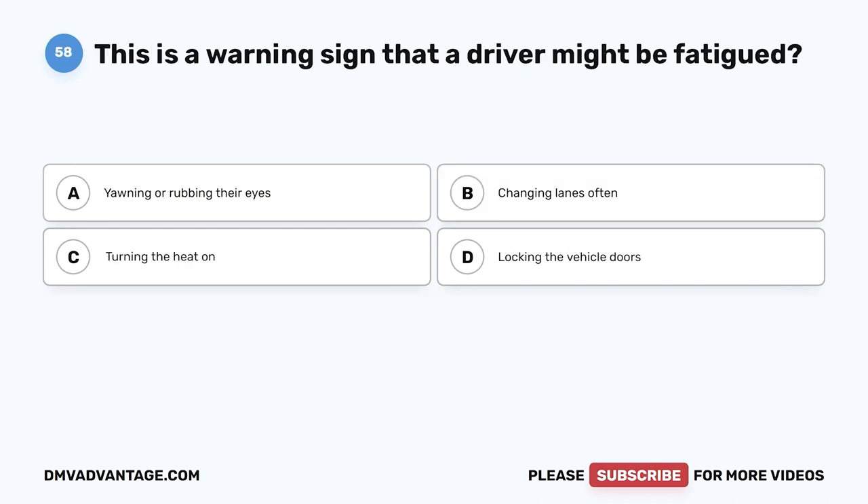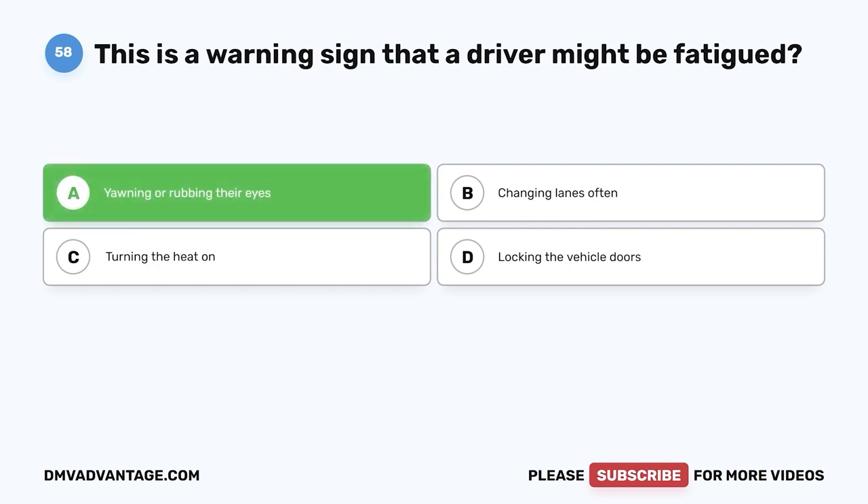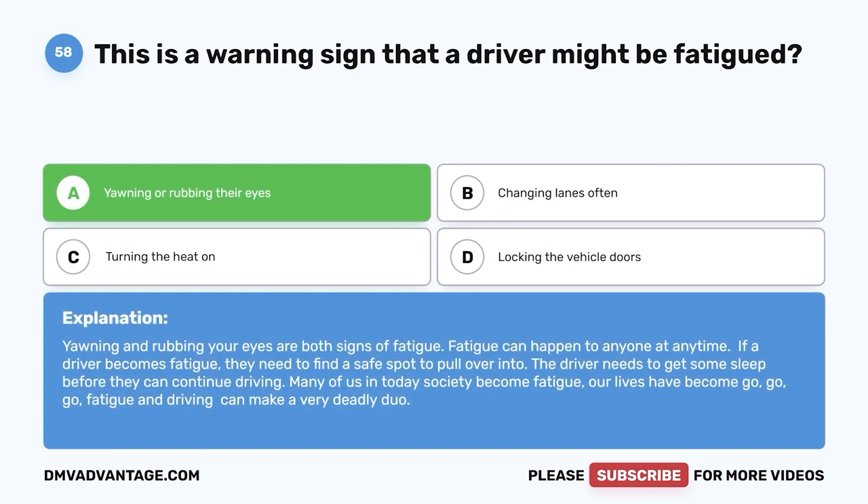Question 58. This is a warning sign that a driver might be fatigued. A. Yawning or rubbing their eyes. B. Changing lanes often. C. Turning the heat on. D. Locking the vehicle doors. The correct answer is A, yawning or rubbing their eyes. Yawning and rubbing your eyes are both signs of fatigue. Fatigue can happen to anyone at any time. If a driver becomes fatigued, they need to find a safe spot to pull over and get some sleep before continuing. Fatigue and driving can make a very deadly duo.